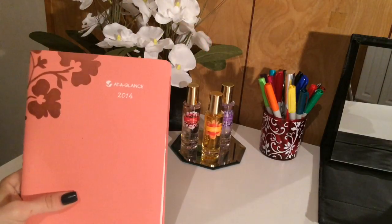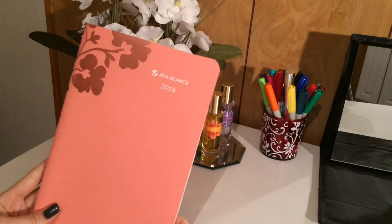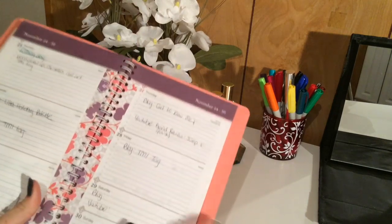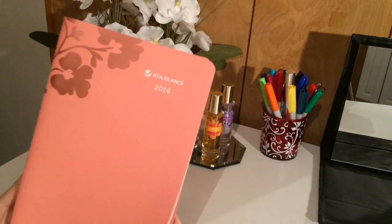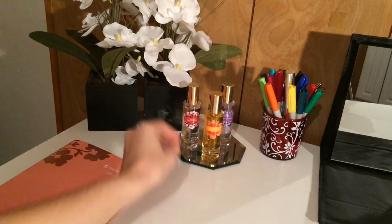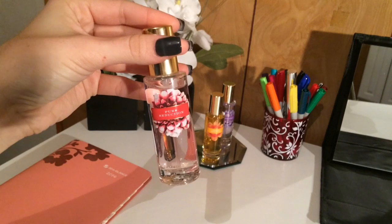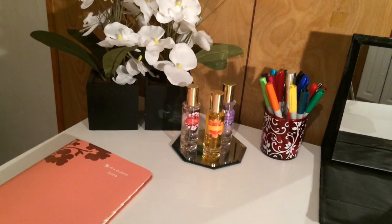Starting off on top of the desk, this is where I keep my planner, and this has been absolutely perfect for writing down all of my blog post ideas and my videos for my YouTube channel. I just write down all of the ideas and days that I'm going to publish them on. I also have some flowers and then some perfumes that I got from Victoria's Secret over the years — amber romance, pure seduction, and love spell — and I just keep them on a mirrored tray.